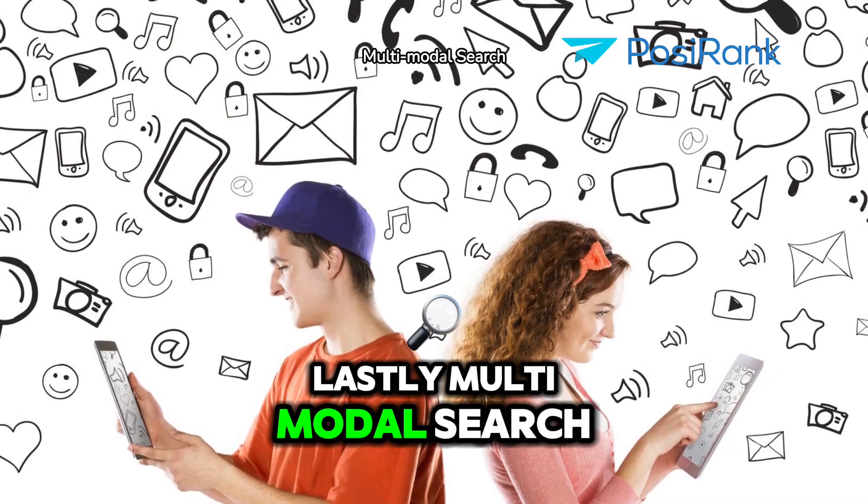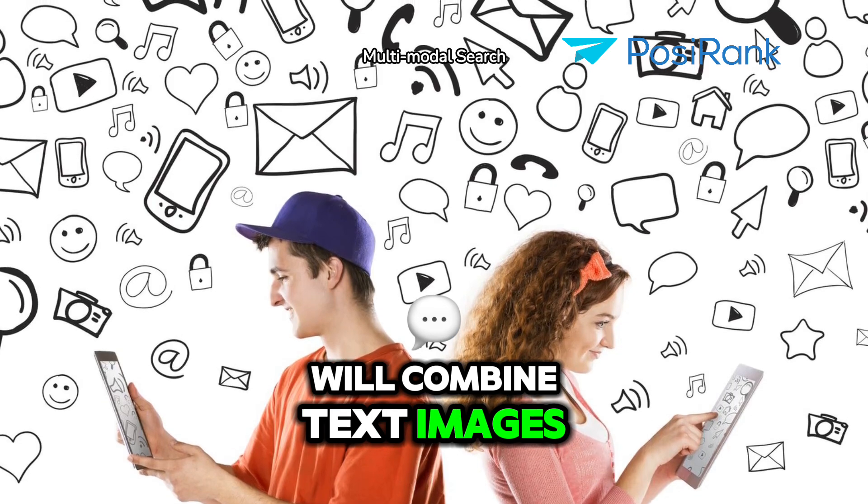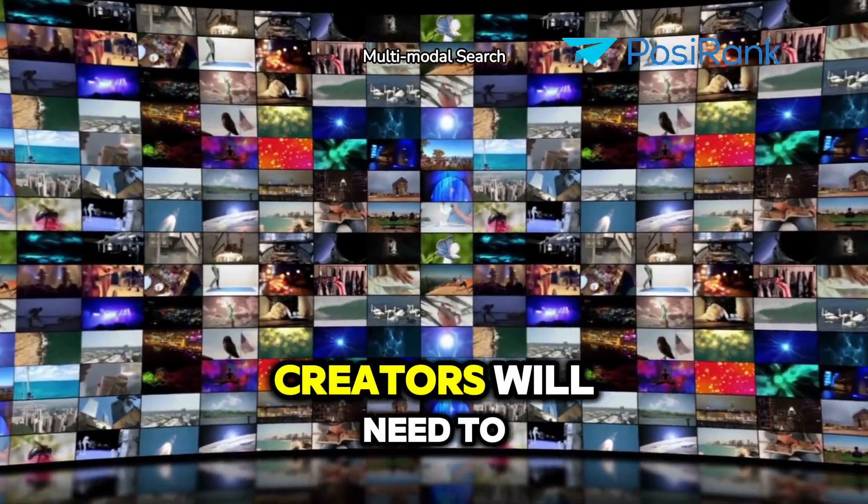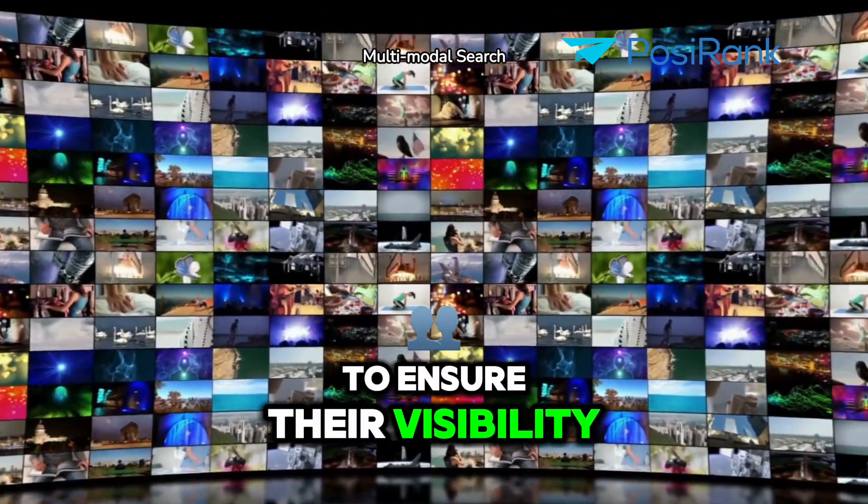Lastly, multimodal search will combine text, images, audio, and video, offering richer and more comprehensive results. Content creators will need to optimize across multiple formats to ensure their visibility.